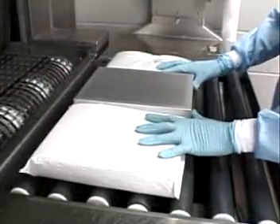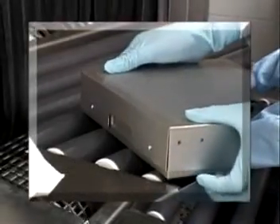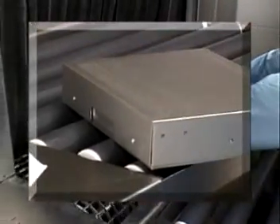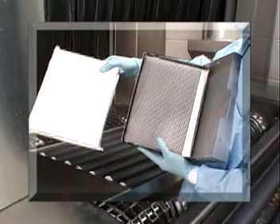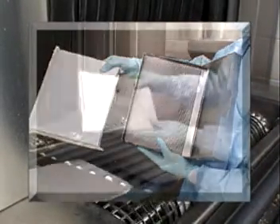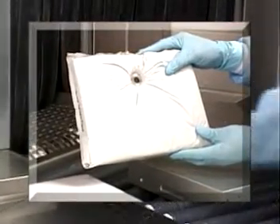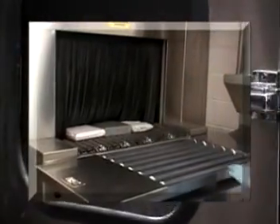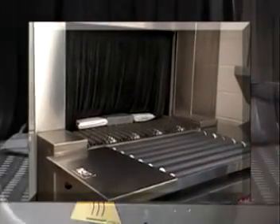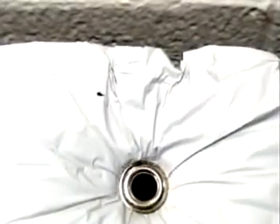Side by side, time after time, we repeatedly cycled three items through a standard tunnel washer: one, a miniature Soundbreak panel; two, a separate Soundbreak sound absorption insert, now exposed to the elements; and three, a competing sound absorption product. After approximately 25 cycles through the tunnel washer, the competing product had developed a number of small pinholes, which were expanding with each washing.